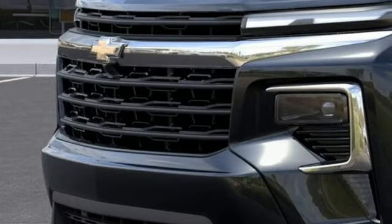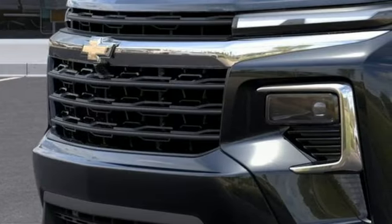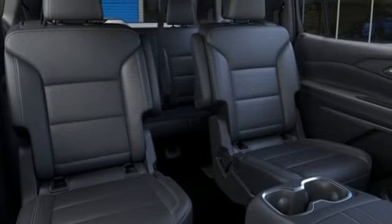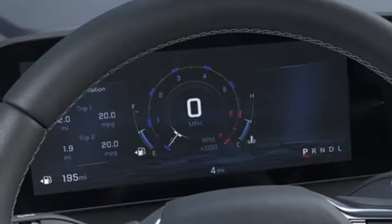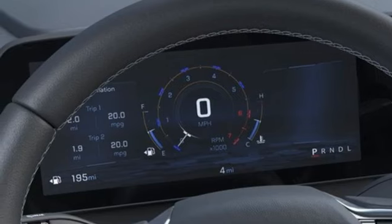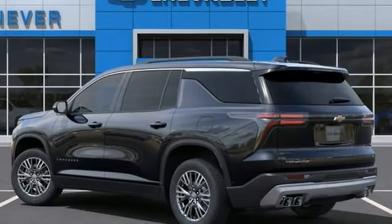Intercooled turbo inline four-cylinder engine. Dual zone climate control. Integrated navigation system with voice activation. Rear parking sensors. Heated steering wheel. Wi-Fi hotspot. Streaming audio. Hands-free liftgate. Inductive device charging. And automatic transmission.